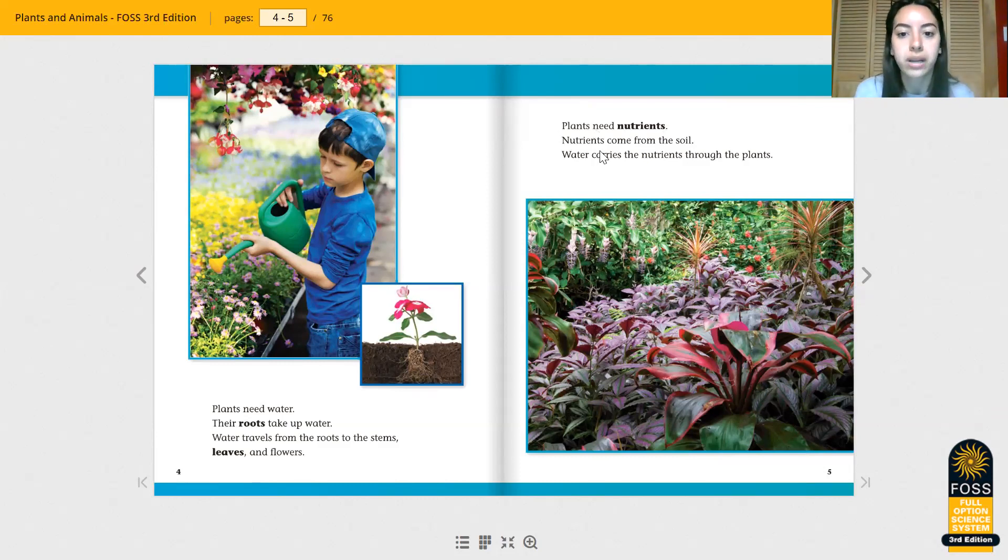Plants need nutrients. Nutrients come from the soil. Water carries the nutrients through the plants. Nutrients — it's kind of like food for plants. So their food comes from the soil.